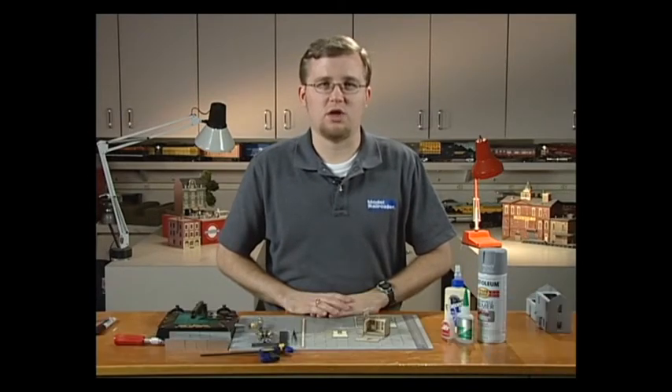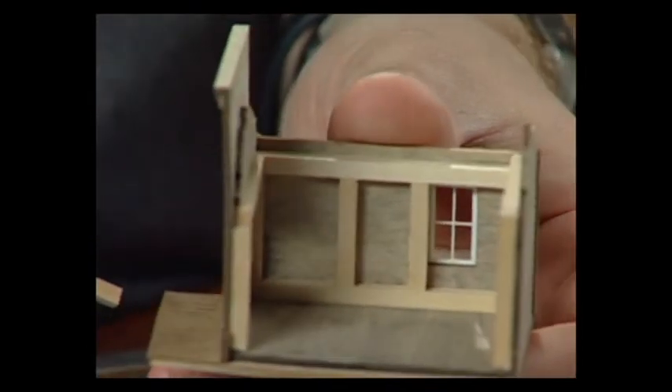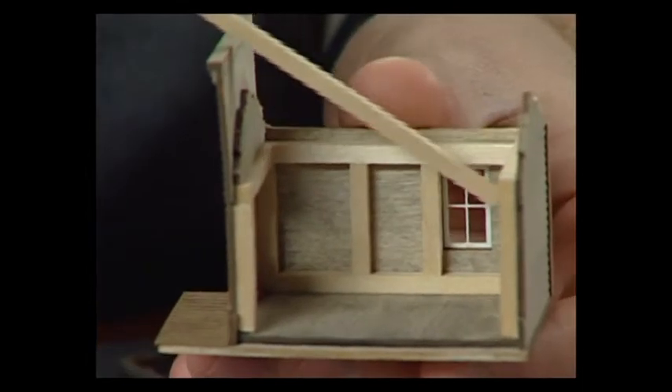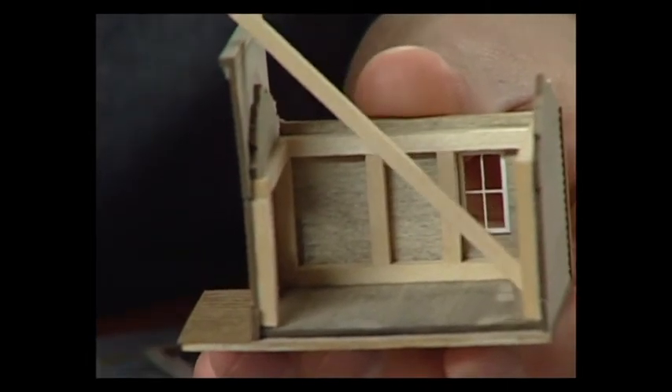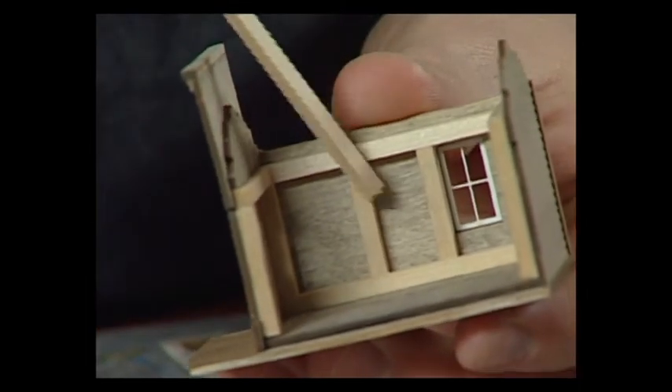It's also important to brace wood structure kits because wood is porous and will expand and contract with changes in humidity. On this structure already started, you can see bracing applied at the corners, along the bottom edge, the top edge, and also in the middle portions of the wall.